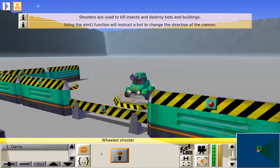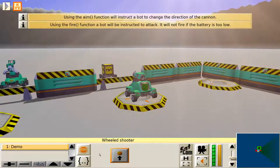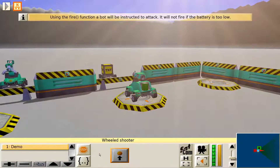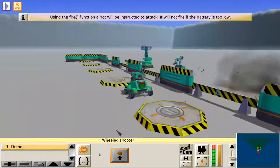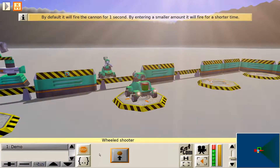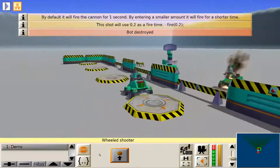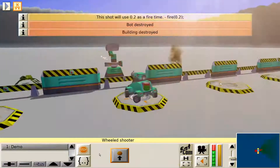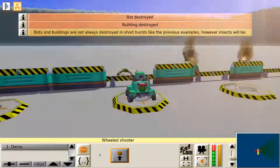Colobot: Gold Edition. Colobot: Gold Edition by Terranova Team for PC puts players in the spacesuit of an astronaut exploring a strange new world. Gameplay has elements of base building and resource gathering, and players have helpful robots they can program with the game's own programming language, CBOT, which the website describes as similar to C++ and Java. The tutorial can be a bit vague at times with how to do all the required tasks in a mission, so patience is required. The title is completely free, and the source code is available on GitHub.